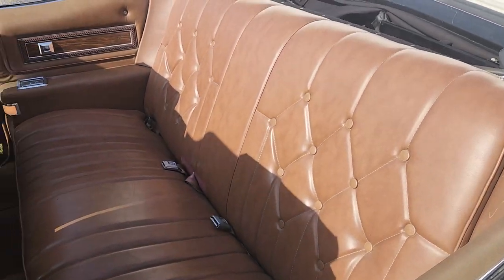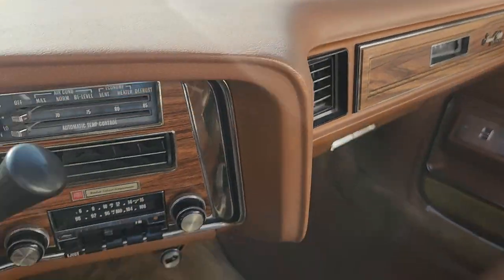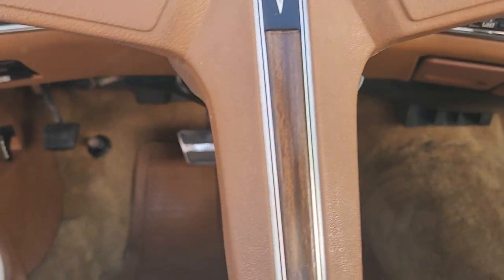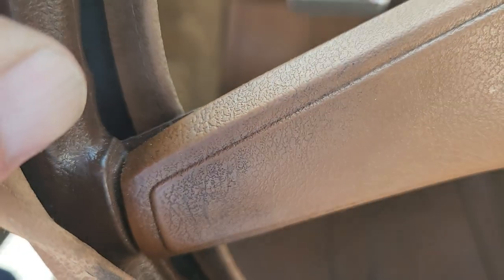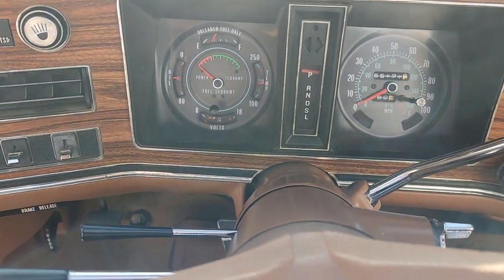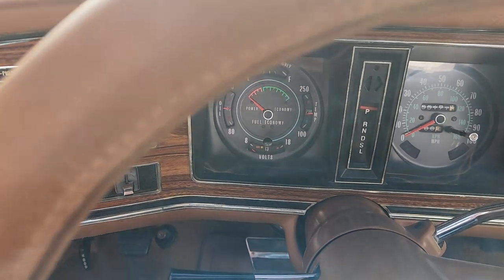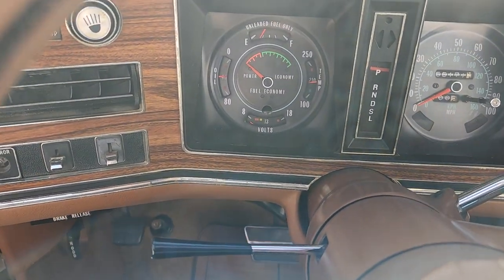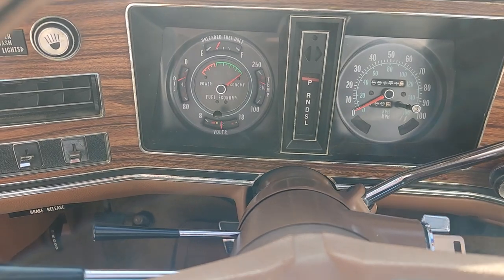We'll fire it up and take a look under the hood. It has a steering wheel cover on it, and you would think the steering wheel was bad, but it's not — it's just comfortable to drive this way. You can hear the door buzzer functioning.